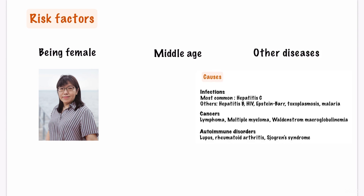As mentioned before, cryoglobulinemia is associated with diseases such as hepatitis C, HIV, multiple myeloma, Waldenström macroglobulinemia, lupus, rheumatoid arthritis, and others.